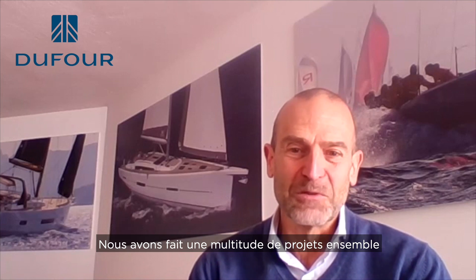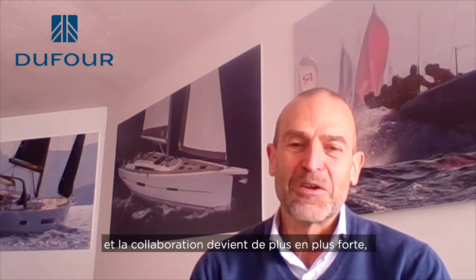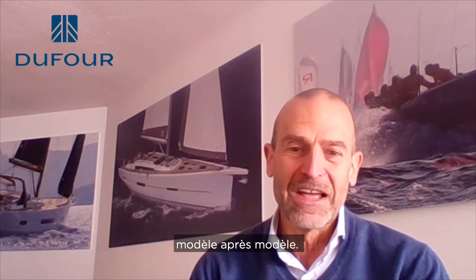Dufour has a long history. We've been working for Dufour since 2002, so now we are nearly 20 years. We have done a lot of projects with them and the collaboration is getting stronger and stronger, model after model.